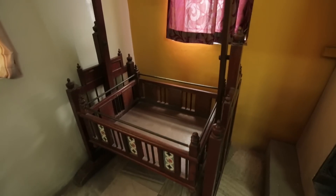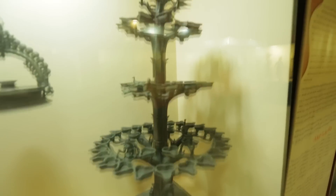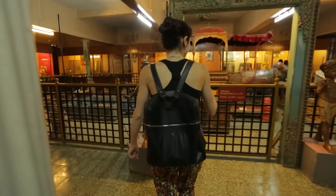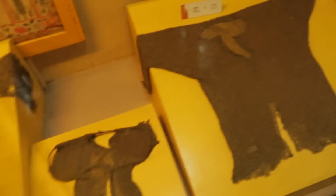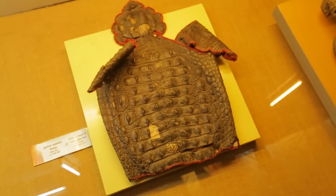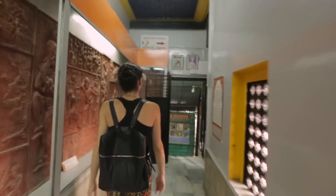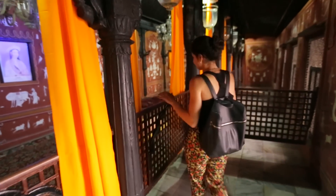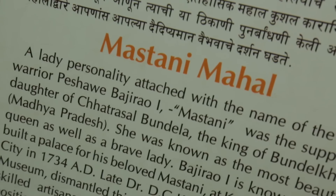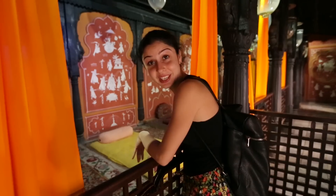Oh wow, these are little cots for babies — look at this one. Armor suits. There's armor made of fish scales and crocodile skin there as well. Now this is Mastani Mahar, which is the star of the museum clearly. Mastani was the wife of Peshwa Bajirao I, and this was what her palace looked like — they tried to recreate it within the museum.